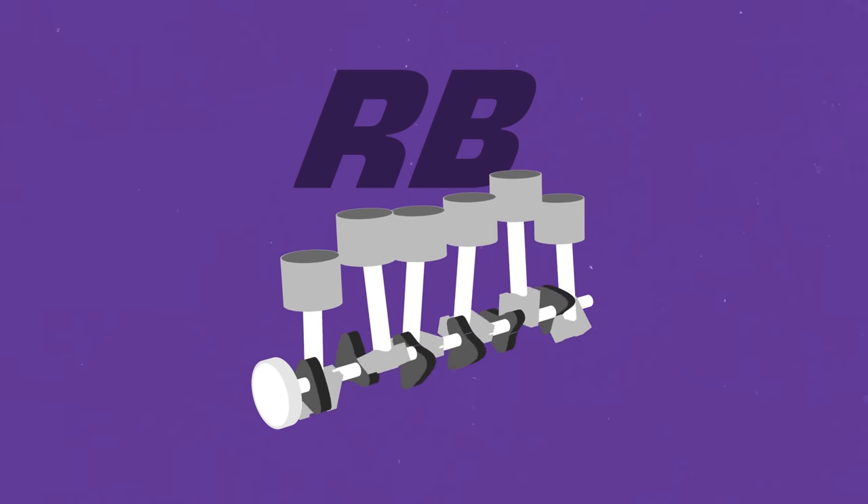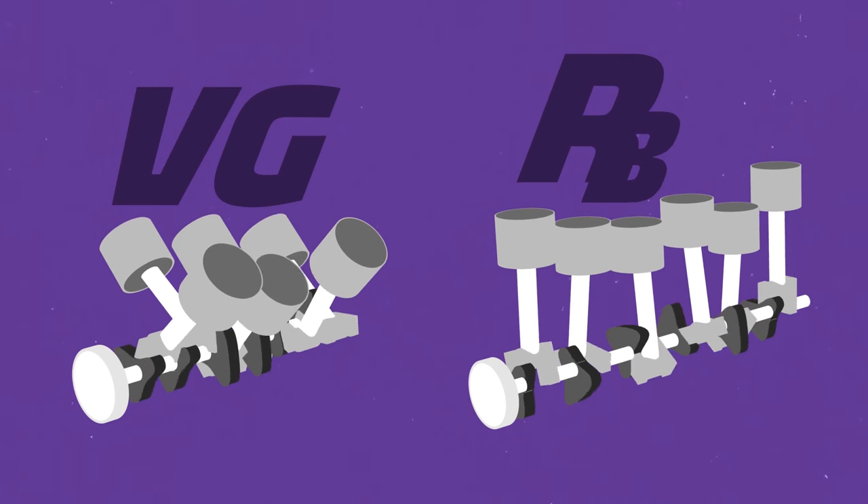The VG and RB were born around the same time, and because of that they have a lot in common. That similarity could make a difference in later rounds. But first, we gotta look at the biggest difference of all — their layout. The RB is an inline six, or I6, and the VG is a V6. Is that difference enough to explain the dominance of the RB? Well, let's find out.